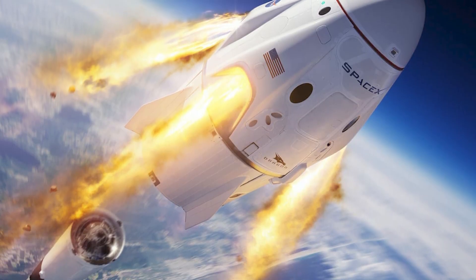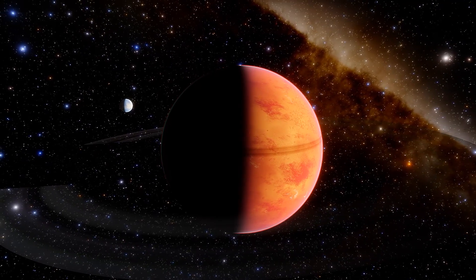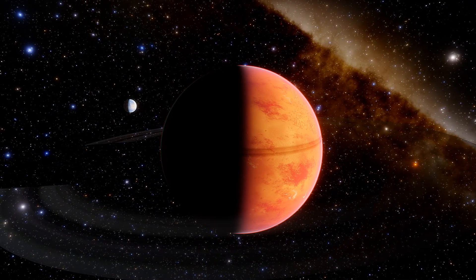Three years seems like forever from now. But considering it takes nearly a decade for spacecraft to reach the stunning rings of Saturn, we better start getting pumped.